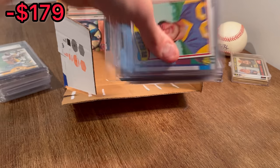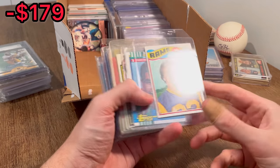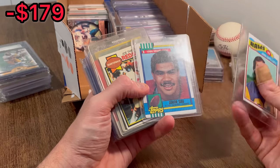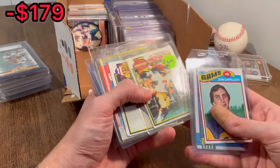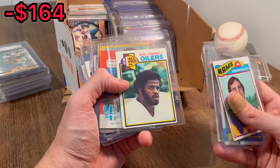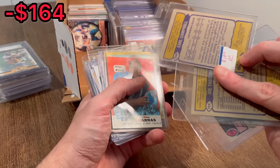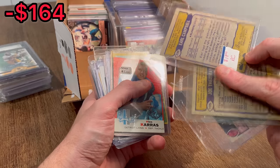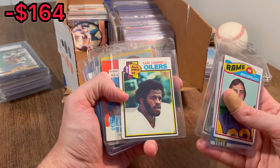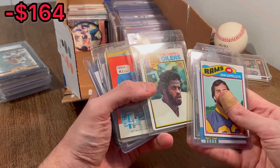Let's go through a handful of these. We got John Cappelletti, Junior Seau draft pick cards. Joe Theismann. That's the biggest hit so far — it's an Earl Campbell rookie card with an $18 price tag on it. It'll probably go for somewhere in that range, like $12 to $20. Really, really nice card there.